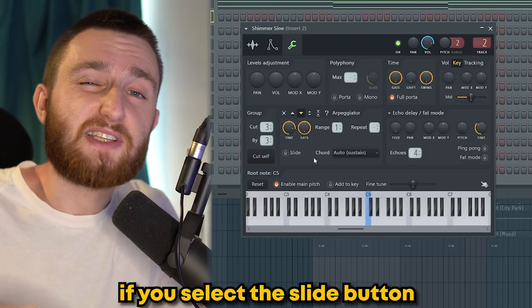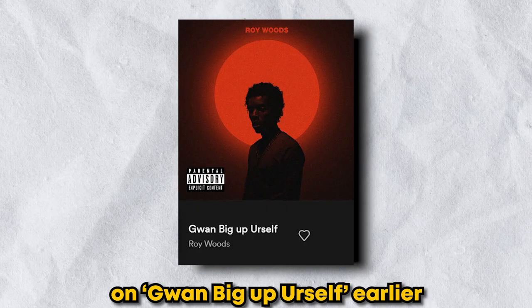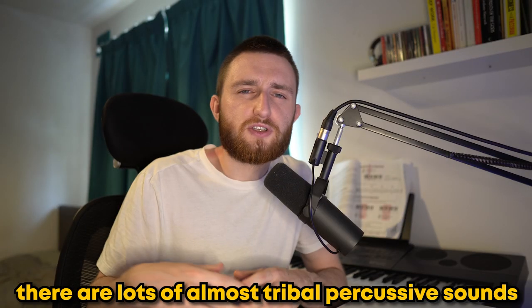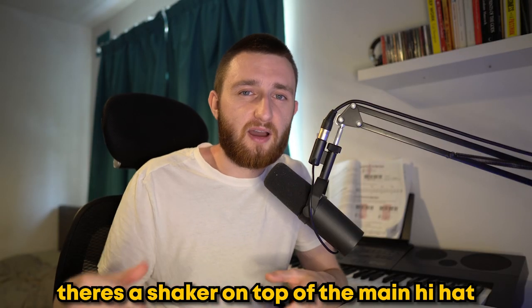A quick tip for the bell — if you select the slide button, it's going to give you a really cool, unique sound. I talked about the island influence on Big Up Yourself earlier, but it also subtly introduces itself on other songs on the project, mainly when it comes to percussion. On How I Feel, there are lots of almost tribal percussive sounds, and on She Knows About Me, there's a shaker on top of the main hi-hat.